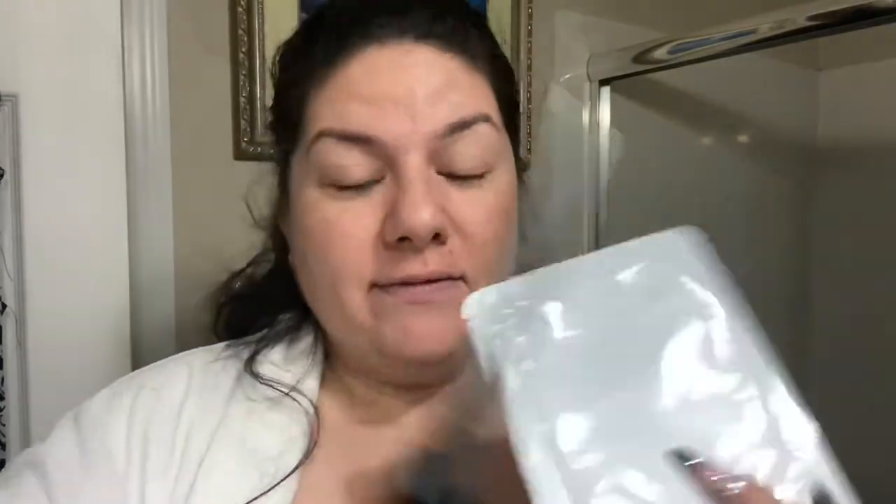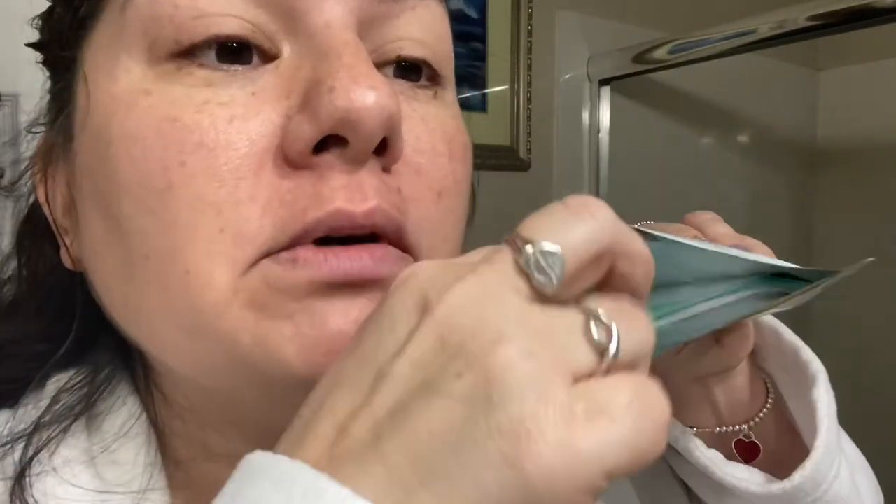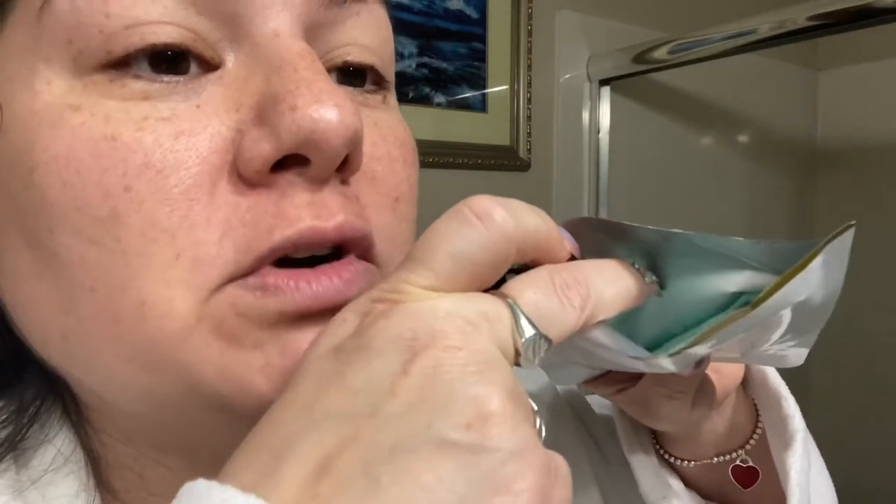I'm going to wear it for 20 minutes while I straighten my hair and get ready for the day. I have to get the scissors because I broke a nail and don't want to break any more. Look how much liquid is in this sucker! It says you're only supposed to use it once, but you guys know me — I'll stick it back in this container with the liquid and reuse it. Because if you can rehydrate the mask and use it twice, why not? Get your money's worth, stretch that dollar.